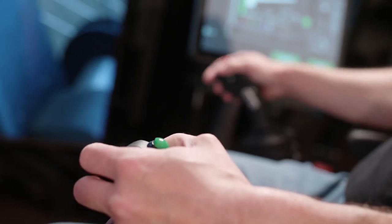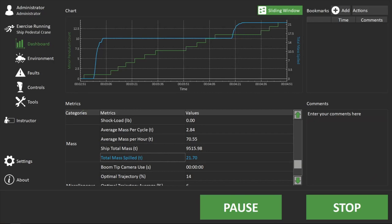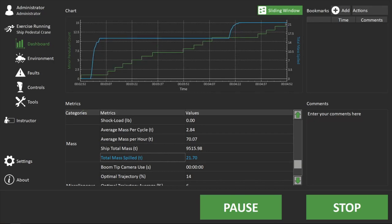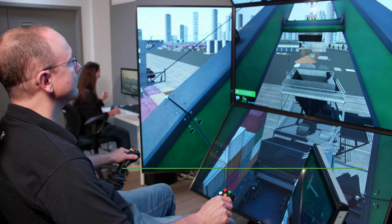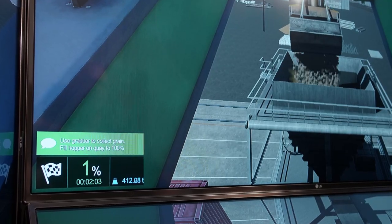It's the most effective SPC training solution on the market today. That's because it incorporates CM Labs' smart training technology, resulting in a training solution that delivers the most transferable operator skills anywhere, outside the real equipment.